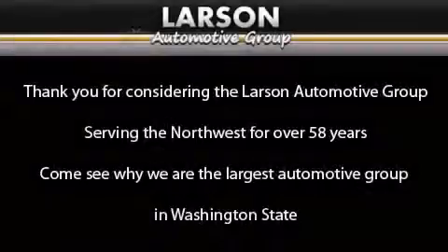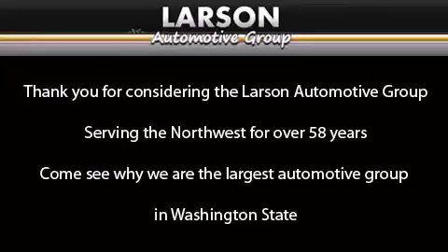Thank you for considering the Larson Automotive Group, serving the Northwest for over 58 years. Come see why we are the largest automotive group in Washington State. Join and subscribe to our YouTube channel for more details.